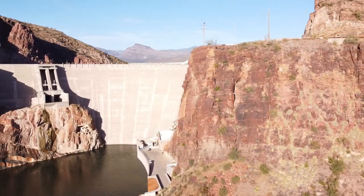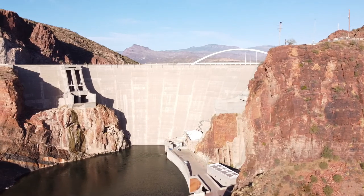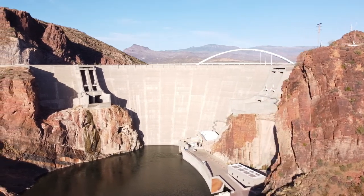Alright guys, so check it out. Here we have the famous Theodore Roosevelt Dam, and today I'm going to give you guys a brief history on the place while I show you some old photos and aerial shots of what it looks like today.